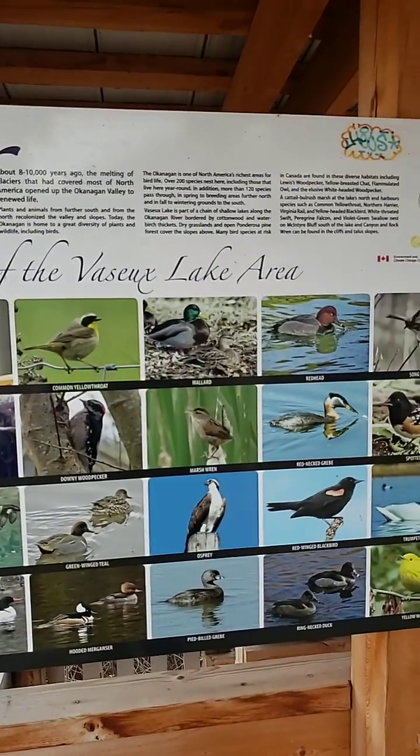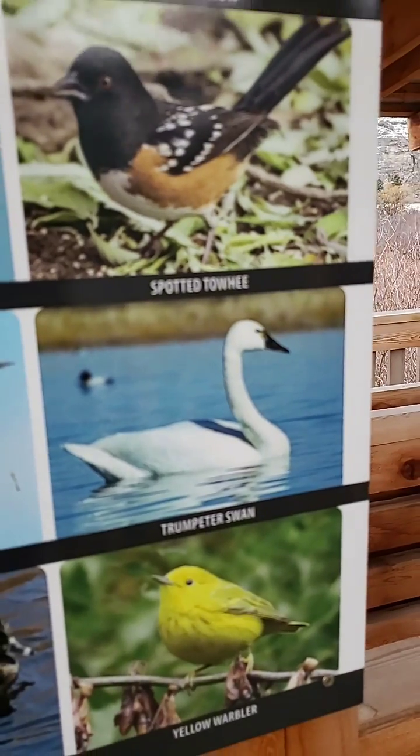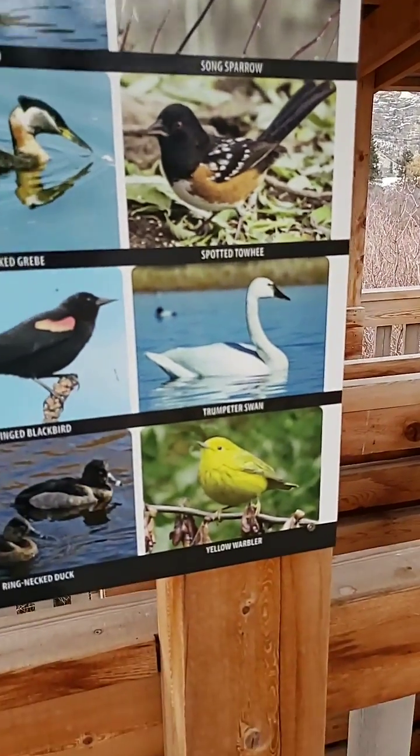Birds of the Sioux Lake area. So trumpeter swan — I don't know if you can hear them, but it sounds like they're trumpeting off in the background. A yellow warbler.